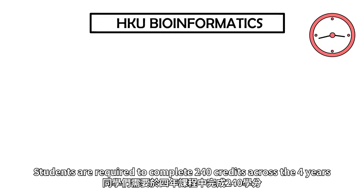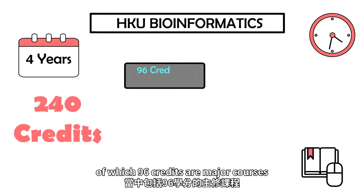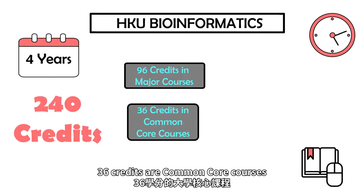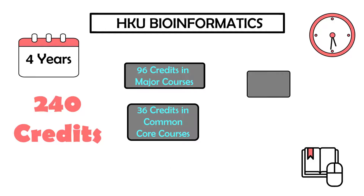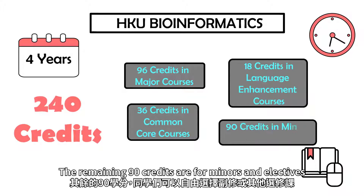Students are required to complete 240 credits across the four years, of which 96 credits are major courses, 36 credits are common core courses, and 18 credits are language enhancement courses. The remaining 90 credits are for minors and electives.